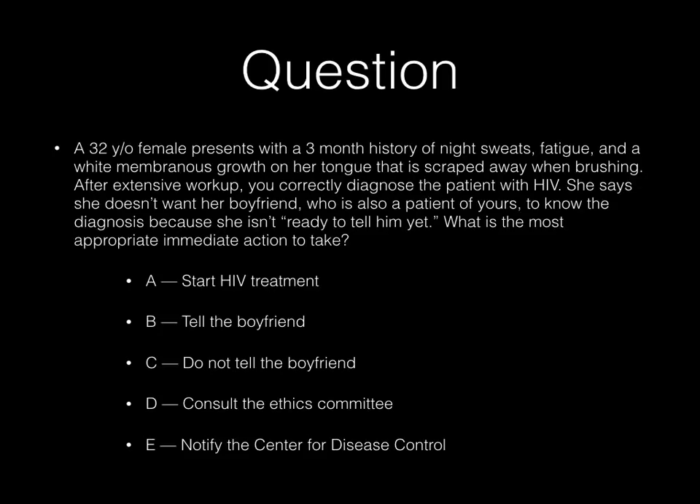A 32-year-old female presents with a three-month history of night sweats, fatigue, and a white membranous growth on her tongue that is scraped away when brushing. After extensive workup, you correctly diagnose the patient with HIV. She says that she does not want her boyfriend, who's also a patient of yours, to know the diagnosis because she isn't ready to tell him yet. What is the most appropriate immediate action to take?